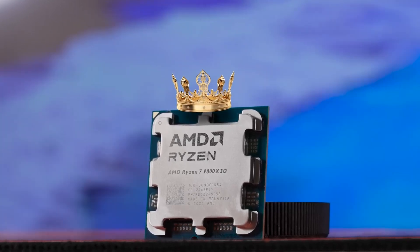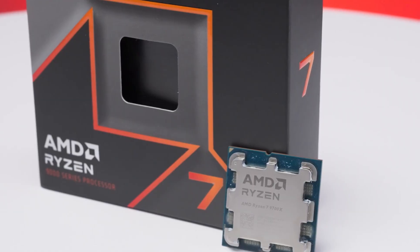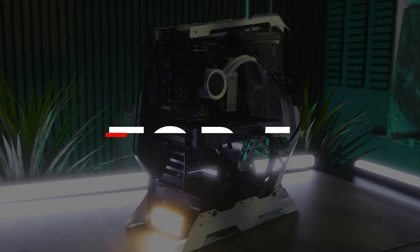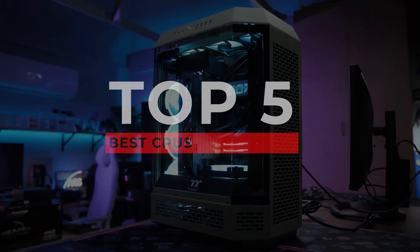Without a doubt, the CPU is the heart of your PC build. Get it right, and everything feels fast and responsive. Get it wrong, and you've left performance on the table. So how do you make the right call without the headache? Well, I've done the homework for you, narrowing it down to the 5 best CPUs today, with all the links down in the description. Let's begin.